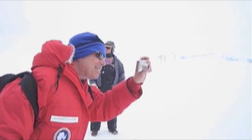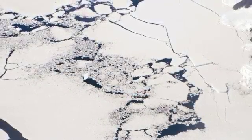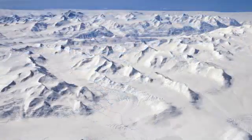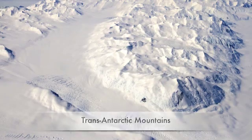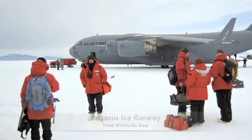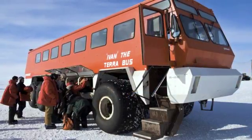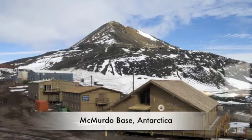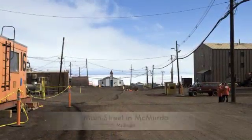The flight to McMurdo was truly stunning. Sea ice and the ocean gave way to the trans-Antarctic mountains buried in permanent ice. The view reminded me of the words of astronaut Buzz Aldrin when he stepped onto the moon: 'Magnificent desolation.' The runway at McMurdo is on frozen ocean — sea ice. We then boarded Ivan the Terra Bus for the hour trip to McMurdo Base. It's by far the largest base in Antarctica, with nearly 1,000 people there in summer, but only about 150 people will winter over during the long and bitter cold polar night.